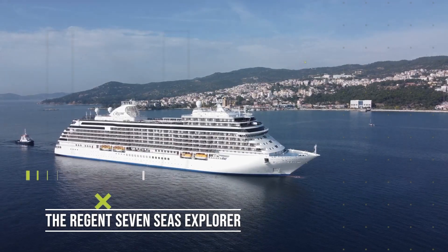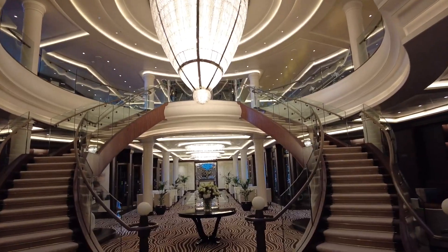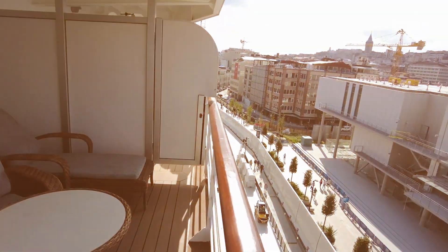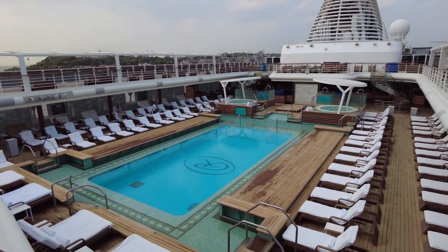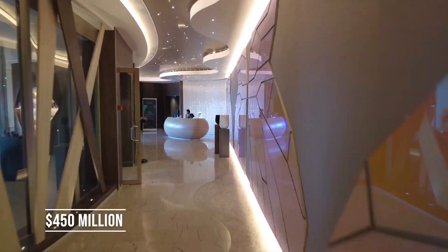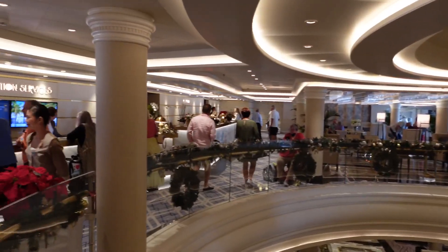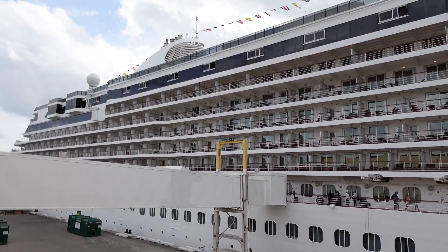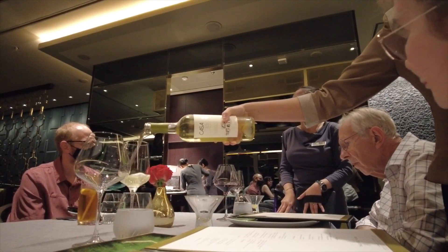The Regent Seven Seas Explorer is the epitome of luxury cruising. Considered the most luxurious ship in the world, it is the perfect choice for anyone who wants to travel in style. Launched in 2016, it cost a staggering $450 million to build. With 10 decks and a length of 224 meters, it can accommodate up to 750 passengers in absolute comfort, with every inch designed to offer an unparalleled level of luxury — from stunning interior design to world-class dining options.